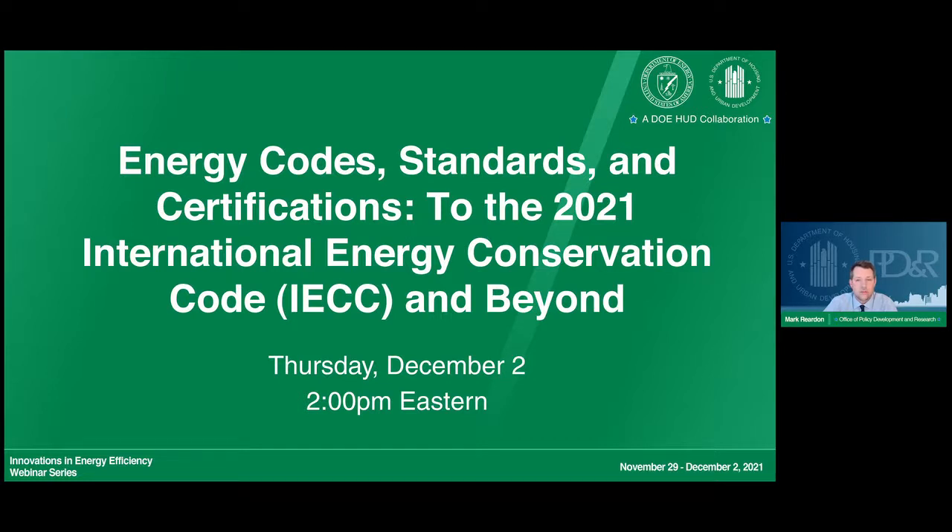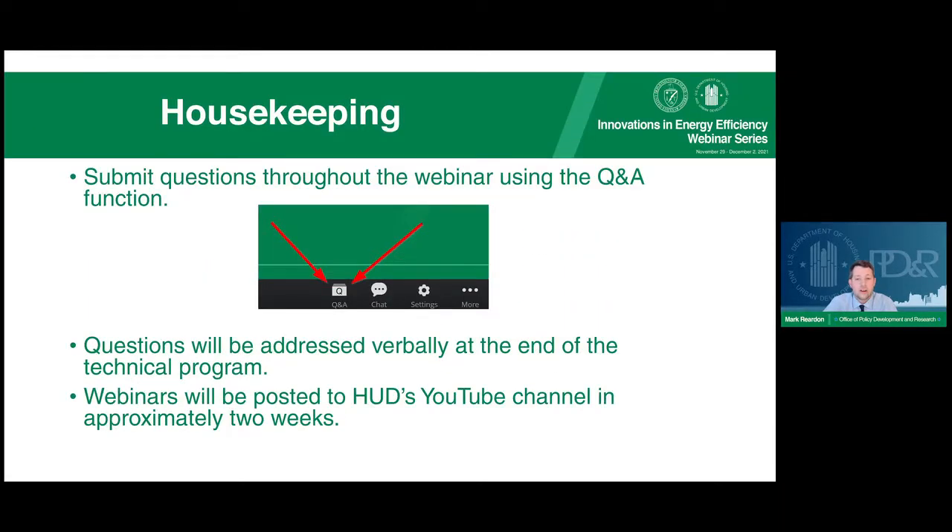Expert speakers will provide helpful tips and tricks to understand and navigate these newest codes and standards. This session has two parts: a technical portion and a question and answer portion with all of the presenters. Please utilize the Q&A function within Zoom to submit any questions. At the conclusion of the technical program, we will address as many questions as we can. All webinars in this series will be recorded and posted to HUD's YouTube channel approximately two weeks after conclusion.